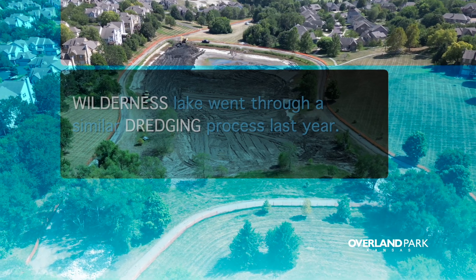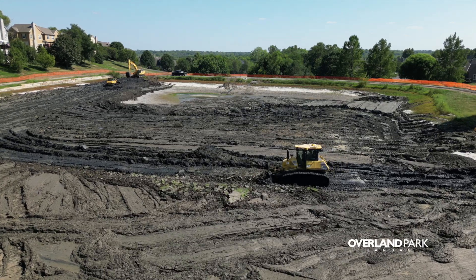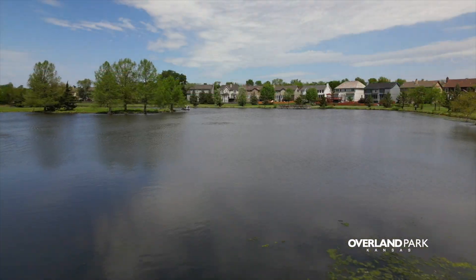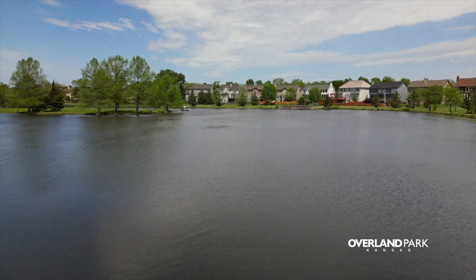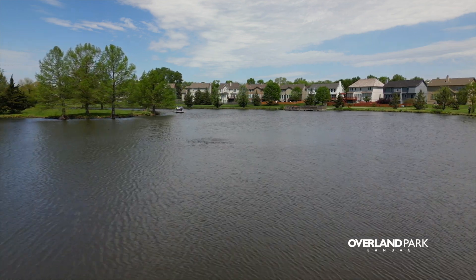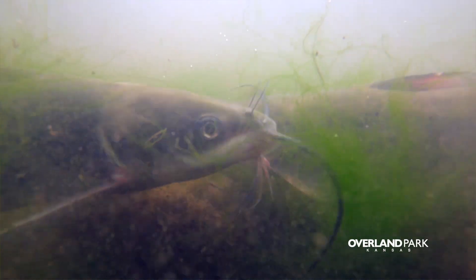They are slowly scooping out and deepening the lake bottom. While they're doing that, they'll be leveling it out, giving it a little bit more shape. The goal here with Regency is restoring it to that healthy level of a safe depth, allowing healthy algal growth, making sure it's not getting too hot, and allowing better airflow throughout the water for all the aquatic life and wildlife.